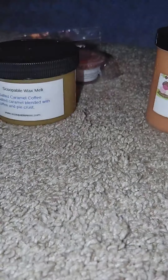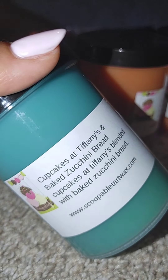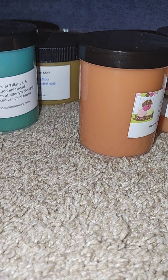Next is Luke's Diner — absolute coffee, pancakes, pumpkin pecan waffles, and vanilla crunch donuts. Another really good, sweet coffee blend — you guys know I love sweet coffee. Then the last scoop I got is Cupcakes at Tiffany's blended with baked zucchini bread. When you initially smell it, the sweetness of Cupcakes at Tiffany's hits you first, but then you get that after-smell of the zucchini bread, which softens the sweetness and adds a stronger bakery bread note.